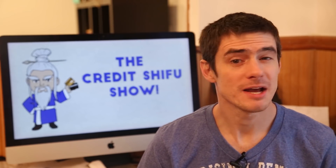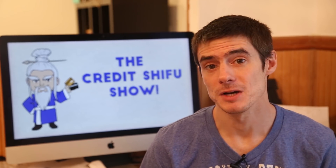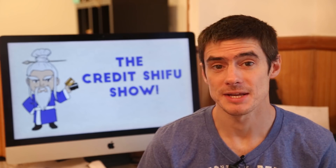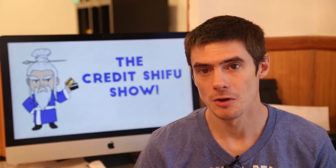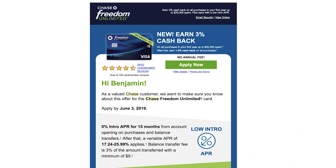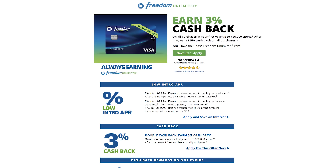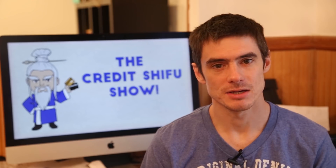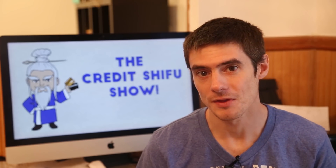Hey Credit Warriors, Credit Shifu here. A few weeks ago the Chase Freedom Unlimited came out with this 3% cash back offer on spending for the first year. It is limited to $20,000, but basically you get 3% on that spending for your first year. Originally it was an in-branch only offer, but it has now become a full online offer. If you search online for Chase Freedom Unlimited you'll find a landing page showing the 3% offer — it's available to everyone now, obviously for new cardholders. If you've already got the card, you're out of luck.